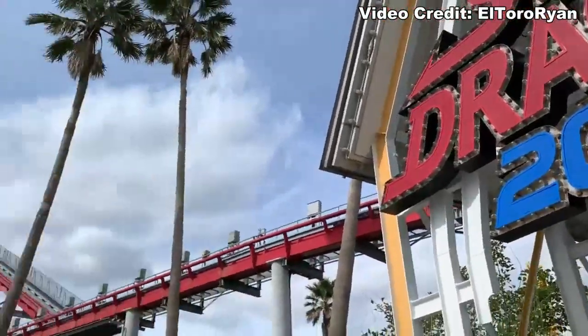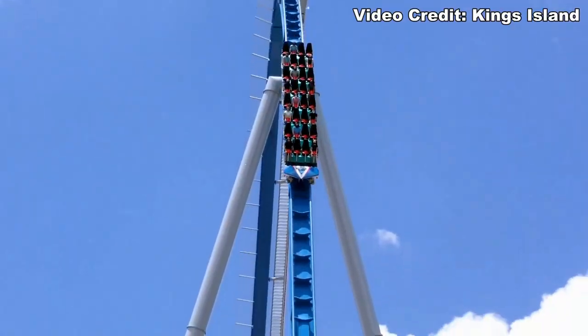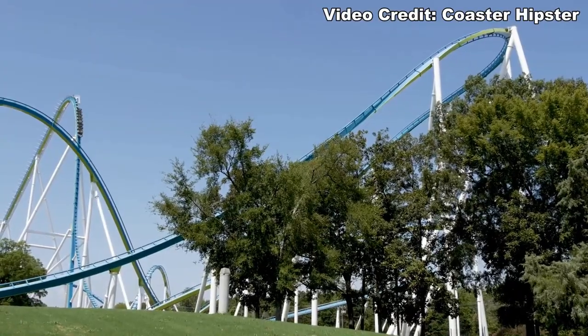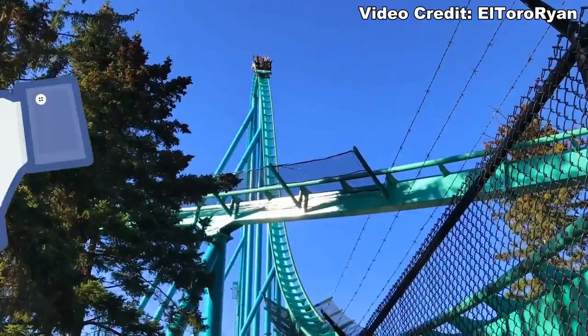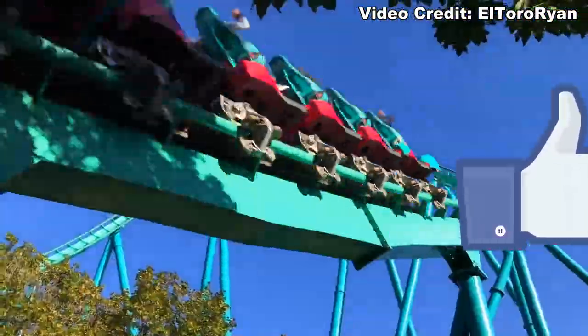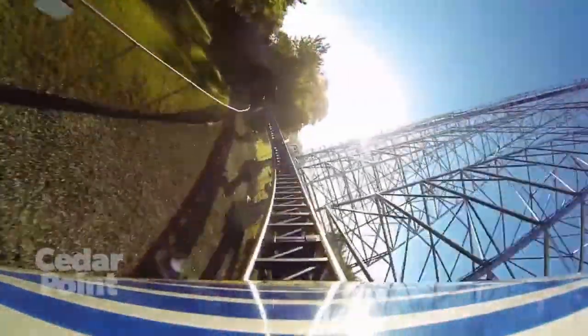That's all I have for this installment of Prime Ride Time. Let me know in the comments if any of the stats were surprising to you, and also which of these gigas are your favorite. If you enjoyed this video, be sure to give it a like — that's the best way to show your support for the channel. Thank you all for watching, and I'll see you all next time.